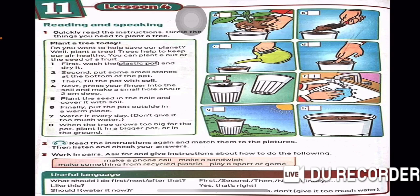So, again, we will read how to plant a tree today again. Do you want to help save our planet? Well, plant a tree. Trees help to keep our air healthy. You can plant a nut or the seed of a fruit. Number 1. First, wash the plastic pot and dry it. Number 2. Second, put some small stones at the bottom of the pot. Number 3. Then, fill the pot with soil.